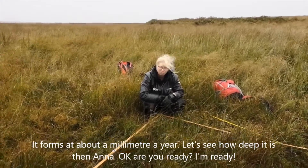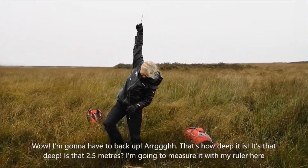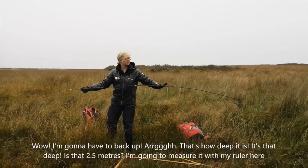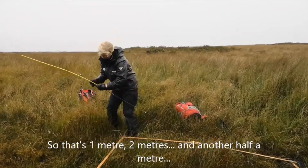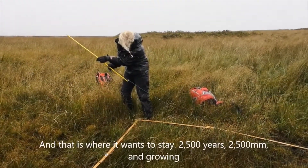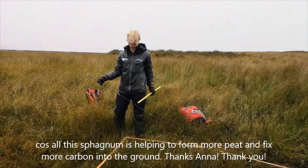Let's see how deep the peat is then, Anna. It's 2.5 metres deep. So that's 1 metre, 2 metres, and another half a metre. That is approximately 2,500 years of carbon storage right under our feet, and that is where it wants to stay — 2,500 years, 2,500 millimetres — and growing, because all this sphagnum is helping to form more peat and fix more carbon into the ground. Thanks, Anna.